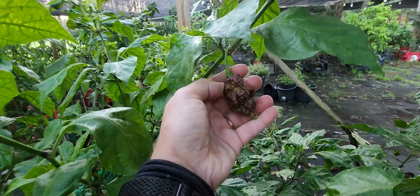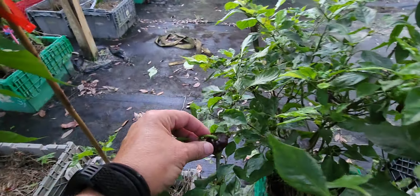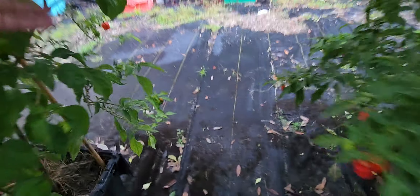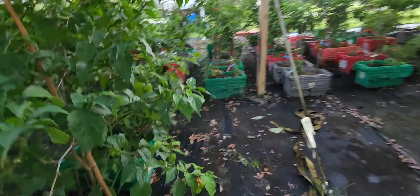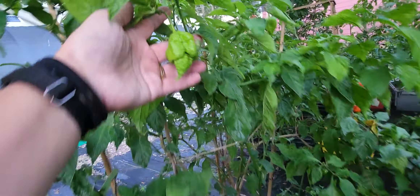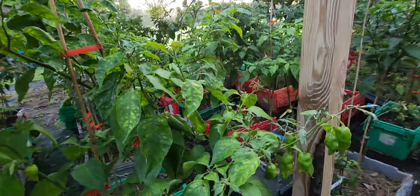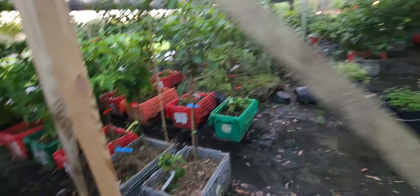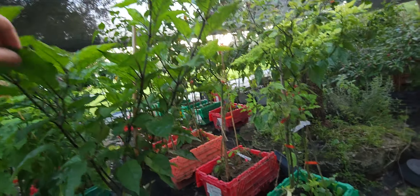Lots of devil's tongues — wow, these are cool pods — lots of those, and we got some chocolate naglas and nagla beast. Yeah, we got some nagla beast ready to go here too, really big chocolate naglas. There's a couple here that aren't ready yet but they are huge, and not too many on our Frankenstein but got lots of pods on there.